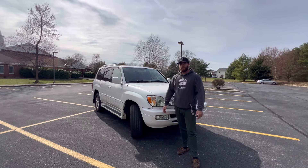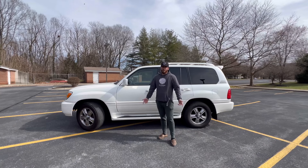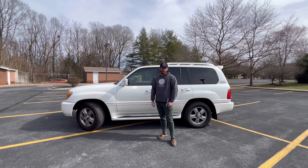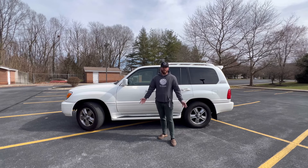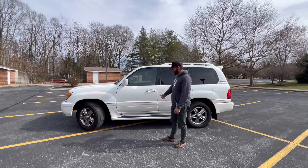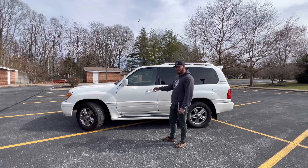I really have no complaints about this other than, surprisingly, the amount of rattles it has. That's pretty much my introduction — not a super long video, not super informative, but here it is. The plan is to turn it into an awesome camping rig. Hopefully that doesn't take too long. I'm really pleased with it, and I think if you're in the market for anything like this, you should really consider one. I'll catch you in the next video.